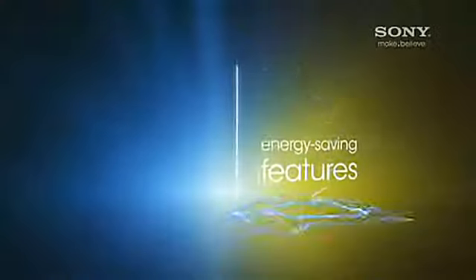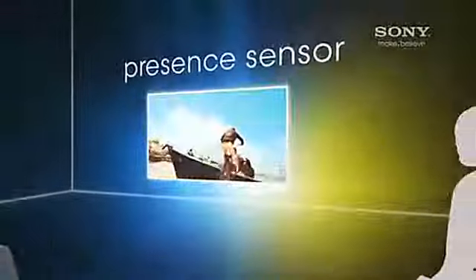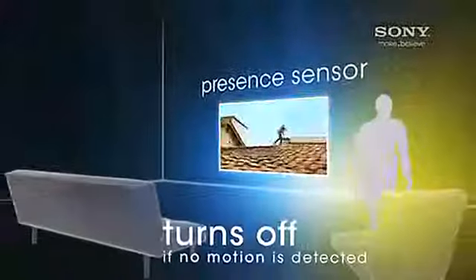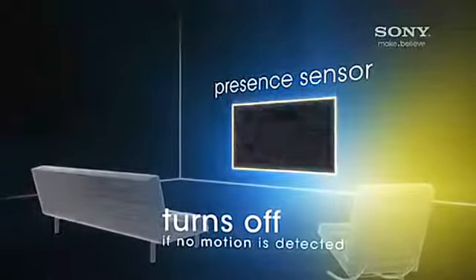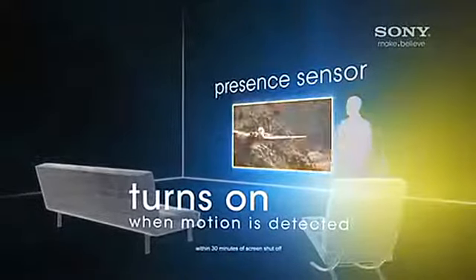Save with an energy efficient Sony HDTV with presence sensor technology that turns the picture off when you're not in the room. If no motion is detected, the picture turns off to reduce power consumption. When motion is detected within a user-selected period of time, the picture automatically turns back on.